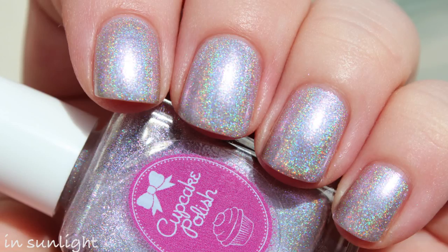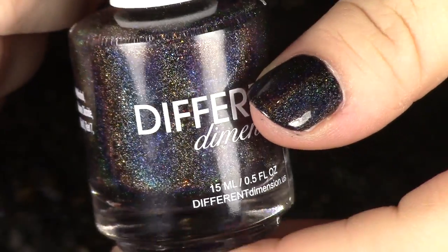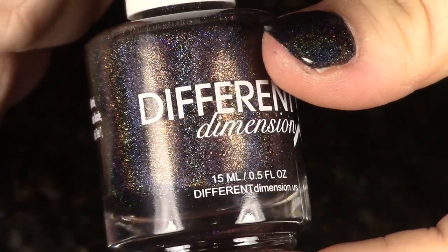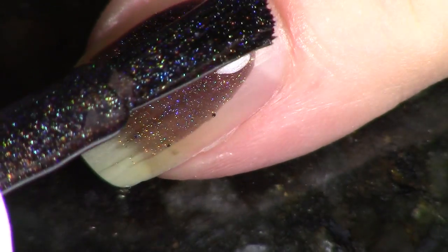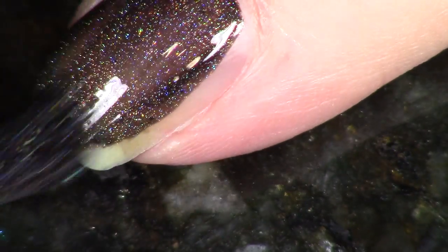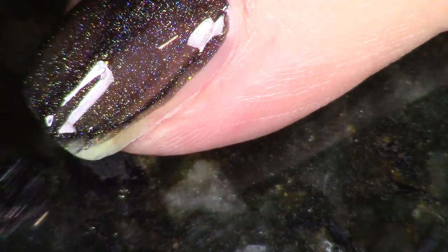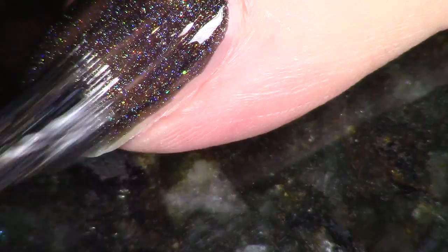The next polish in the box is a black linear holographic from Different Dimension, called "When in Doubt, Wing It Out" — inspired by winged liner. It's a linear holographic, and I see some gold shimmer in it as well. I'm not exactly sure what all the components are, but it is stunning. I feel like you could do this at one coat — I'm going to show you two just to make sure we have all our bases covered — but yeah, just really stunning.